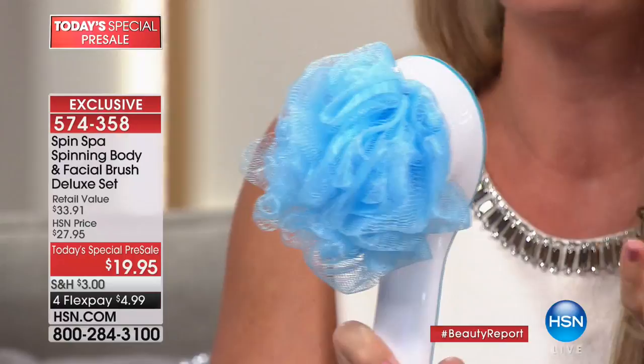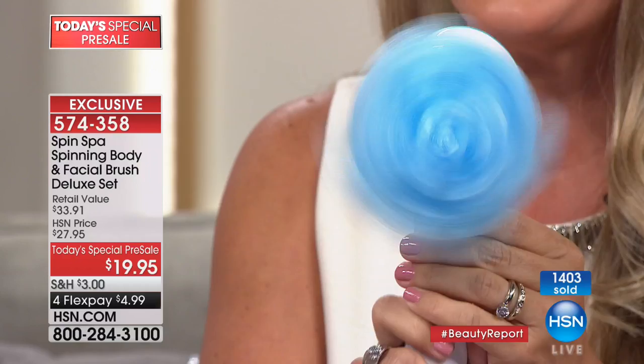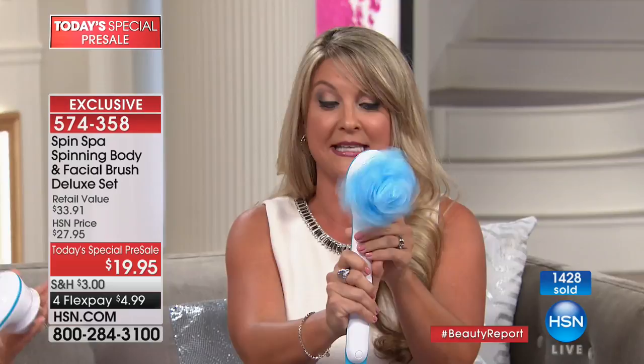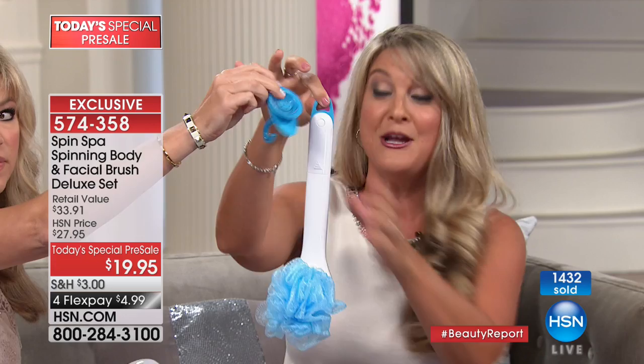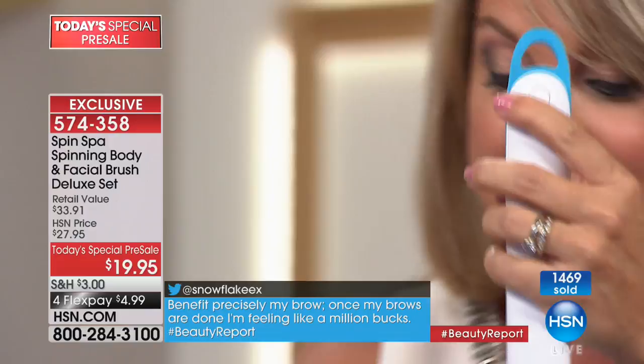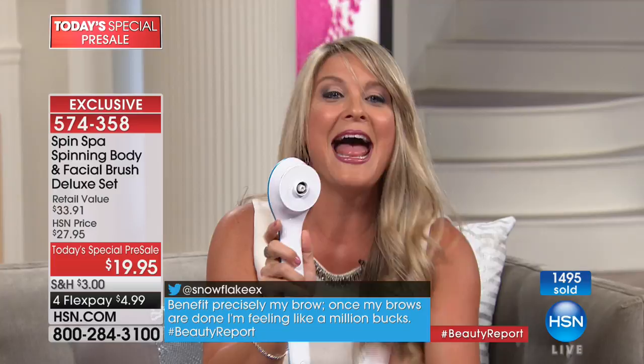This is a shower loofah like you've never seen before, and on low speed the power behind the Spin Spa is unbelievable. It's so simple and easy — it hangs right in your shower, water resistant, right there waiting for you. You get the shower hook for the first time ever, so you simply stick this in your shower and it hangs out until you're ready for it again. A couple of AA batteries is all you need. They simply just pop off.